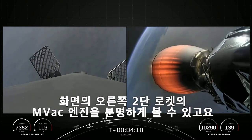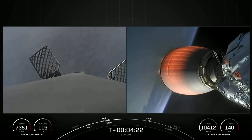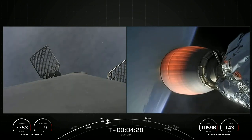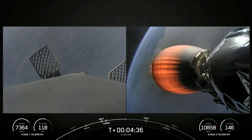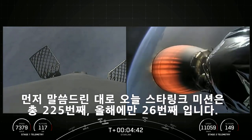On the right side of your screen, attached to the second stage, you can clearly see the Merlin vacuum engine. It'll be continuing its burn for the next several minutes to get our Starlink satellites into orbit. Today's Starlink mission marks SpaceX's 225th mission overall, and 26th mission just this year.